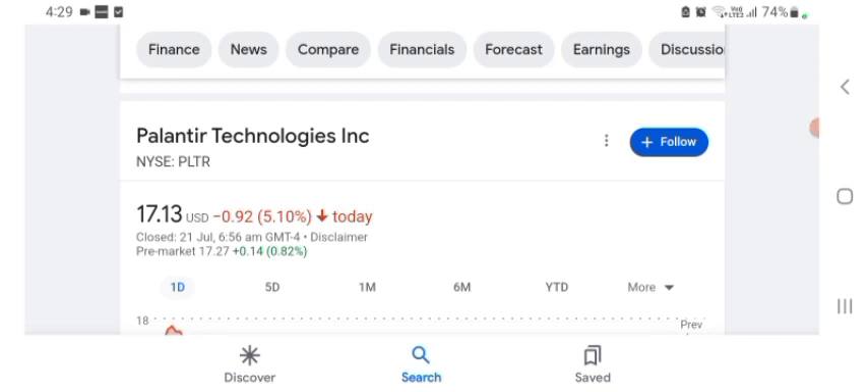Hello guys, welcome back to my YouTube channel. In this video we are going to talk about PLTI stock. I am going to take a look at the fundamentals of this company and also take a look at the chart, just to see how this company is doing and whether it's worth your risk of investing.